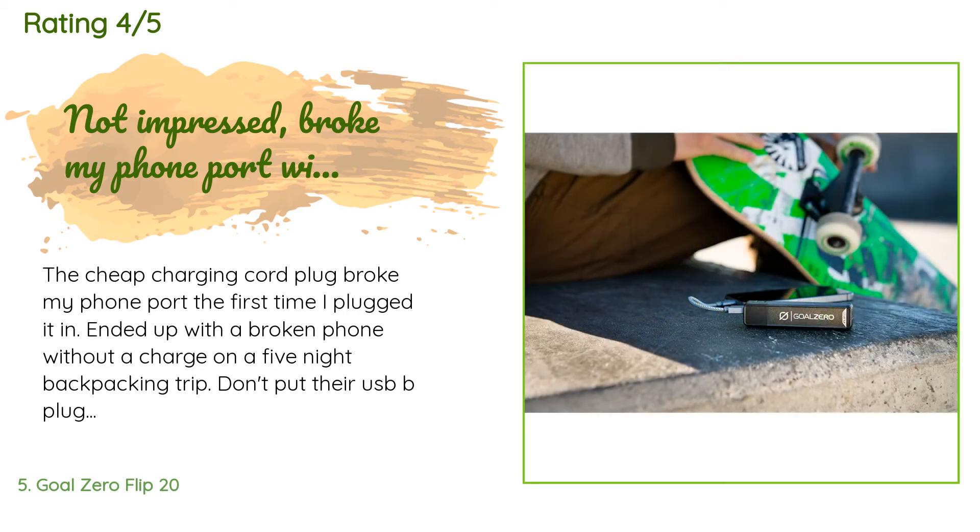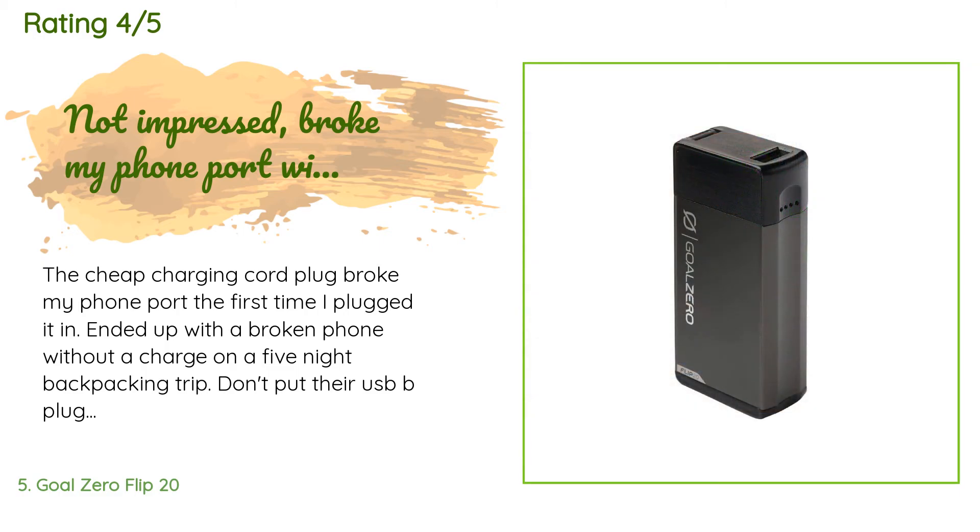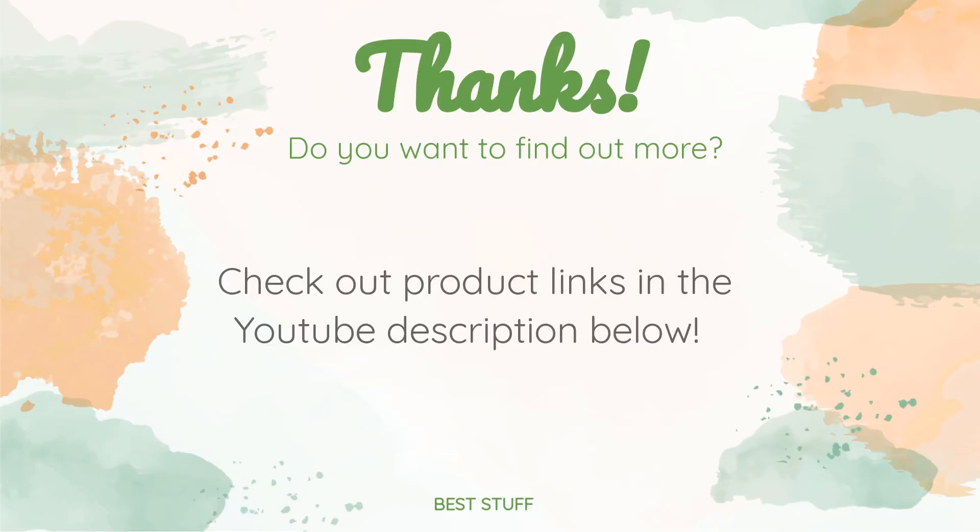A customer said: 'The cheap charging cord plug broke my phone port the first time I plugged it in. I ended up with a broken phone without a charge on a five-night backpacking trip. Don't put their USB-B plug into your devices — use your own power cords. The one they supply is not a good fit. The flip part is difficult to use, and it was also difficult to get the flip unit to plug into the back of the backpacker's solar panels. Also, it is heavy — not sure if it is suited for small backpacker solar setups.'